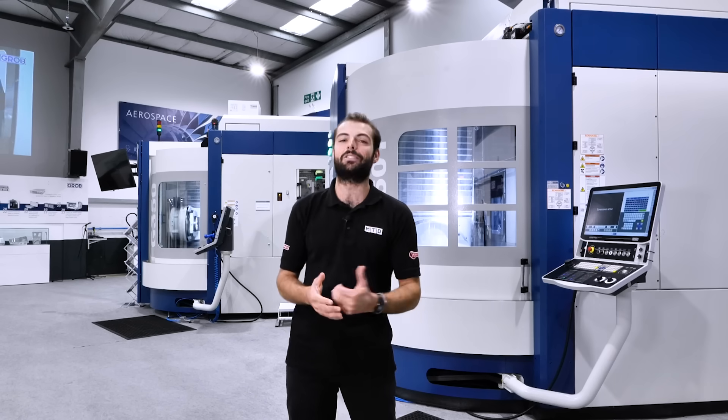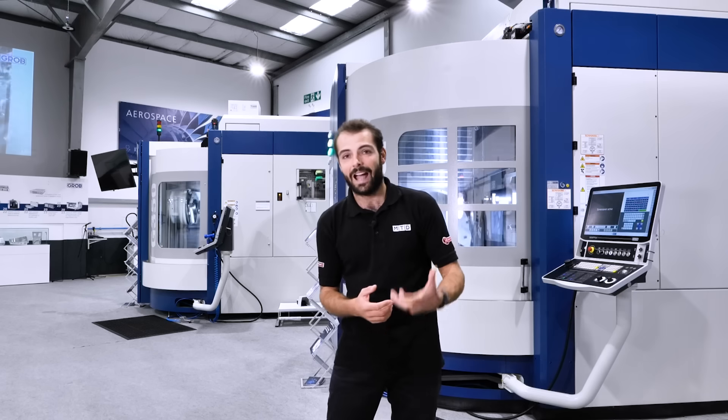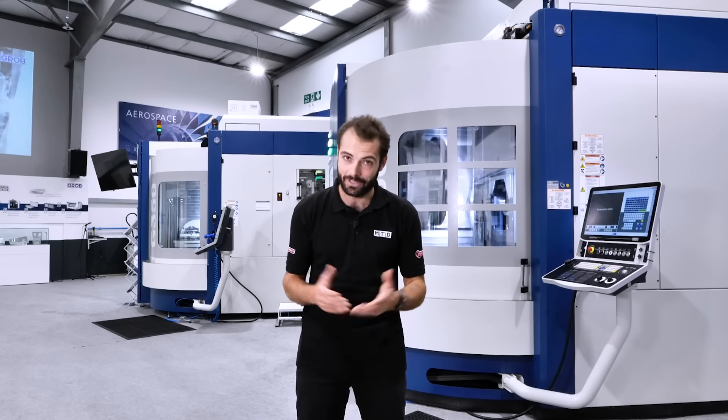There's also going to be over 16 suppliers ready to help you in areas such as workholding, tooling, and CAD-CAM software, so that you can get the complete solution on the day.